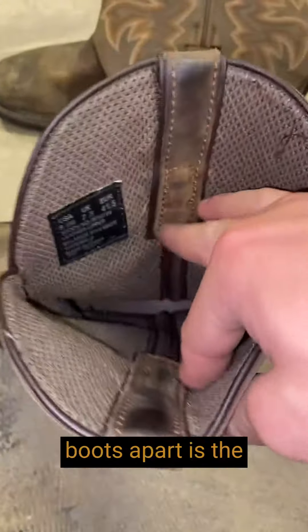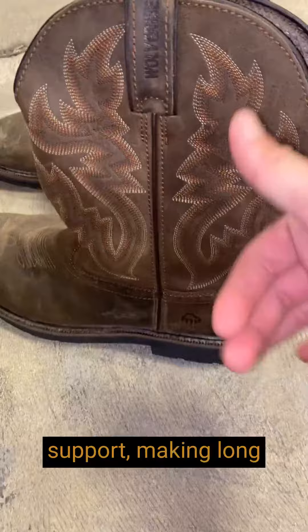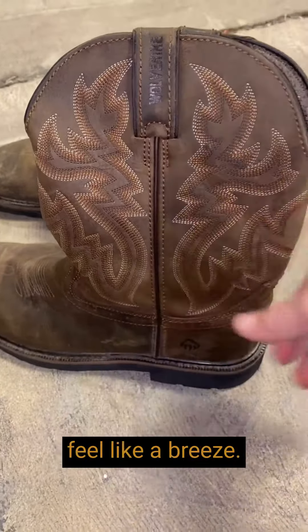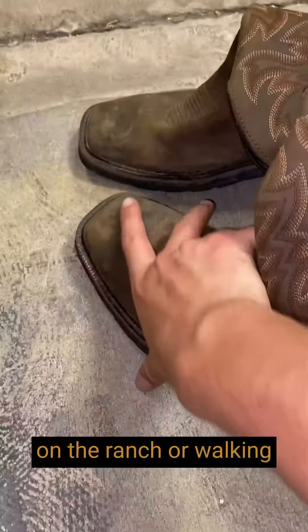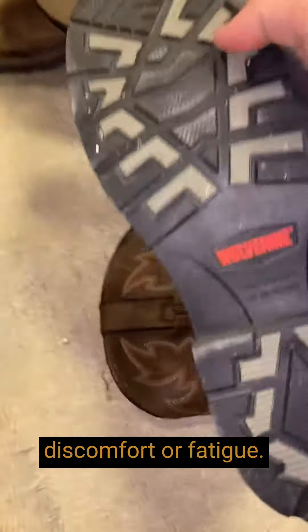What truly sets these boots apart is the comfort they provide. The cushioned insole offers fantastic support, making long hours on my feet feel like a breeze. Whether I'm working on the ranch or walking around the city, my feet feel snug and supported, without any discomfort or fatigue.